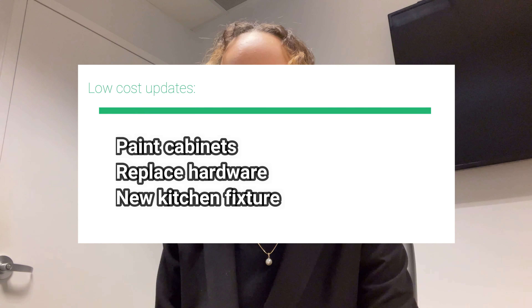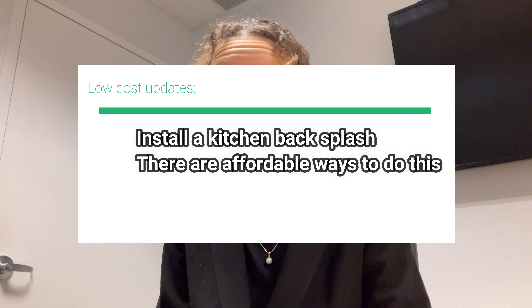Now let's talk about the kitchen — this one is big. I've done this with so many of my listings: paint the kitchen cabinets. A lot of people in the early 2000s had cherry wood cabinets, which are great quality, but buyers are looking for white cabinets — simple, clean, and modern. Also update the hardware and get new handles, but make sure everything matches the kitchen sink for a cohesive look. And if the kitchen doesn't already have a backsplash, install one — it doesn't cost that much and it makes the kitchen look so modern and new.